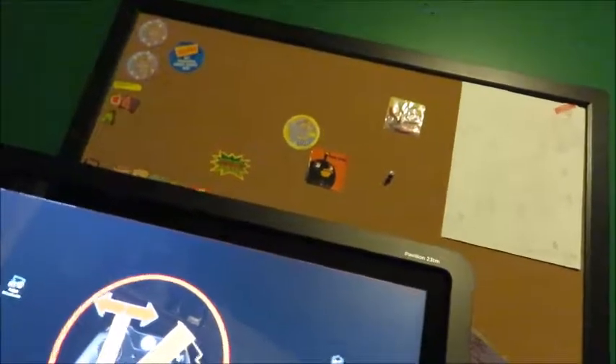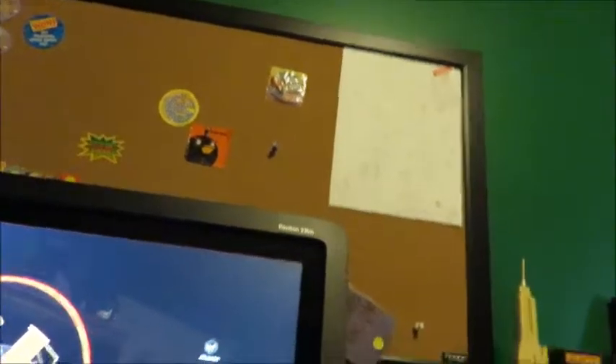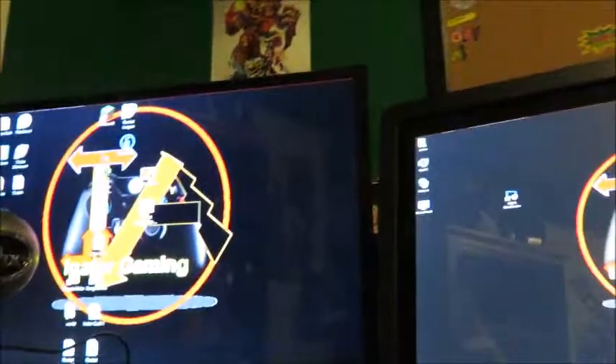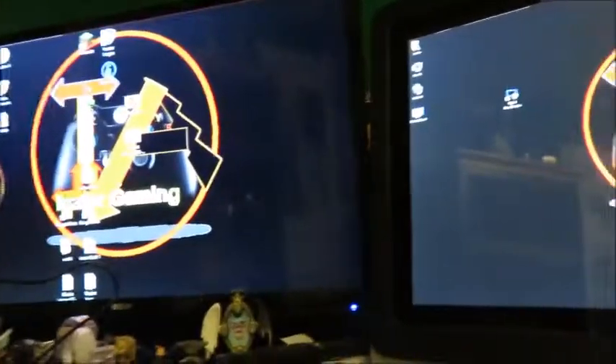Now we get to my screens. For my main computer screen I have an HP Pavilion 23TM, which I think stands for 23 inches. Recently I also got my second screen working — it's actually not a PC monitor, it's a TV screen. My second monitor is an RCA; I don't know the exact screen size, but it makes a good PC setup.